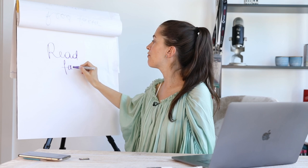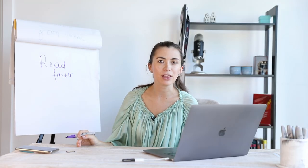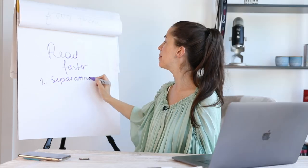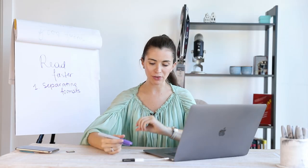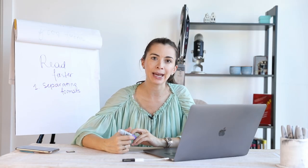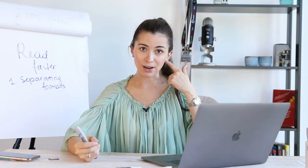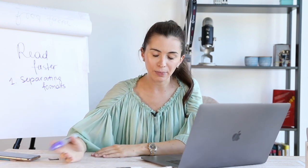Today I'm going to teach you to read faster. The first step I've taken is actually separating formats. There are three general formats of books: hard copies — that's a hard copy right there — audio books, and electronic books.